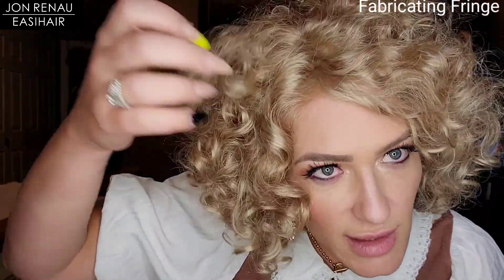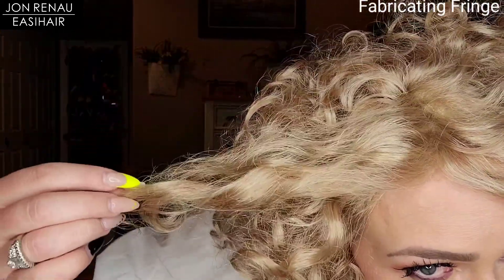I do like this color — I've never tried it before. It's 24B22, called Crème Brûlée, and it's honey blonde and champagne blonde blended together. It's so curly that you can barely see that blend, but it is a very, very pretty blonde.